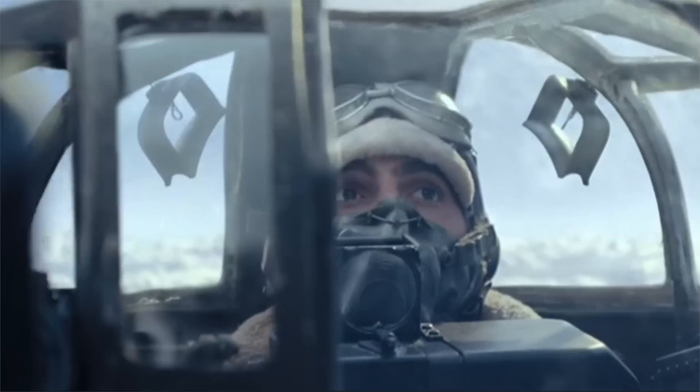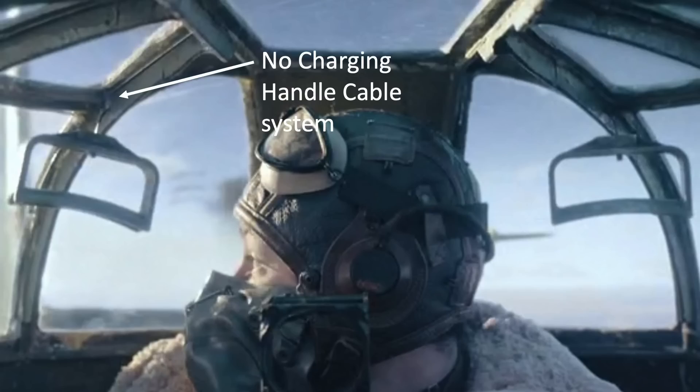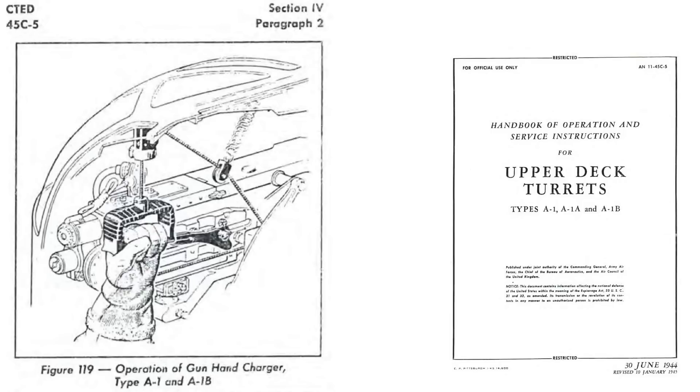Item 6: no charging handle cables. The turret gun racking charging handles are not connected to anything. An accurate pulley system could have been rigged with minimal effort.